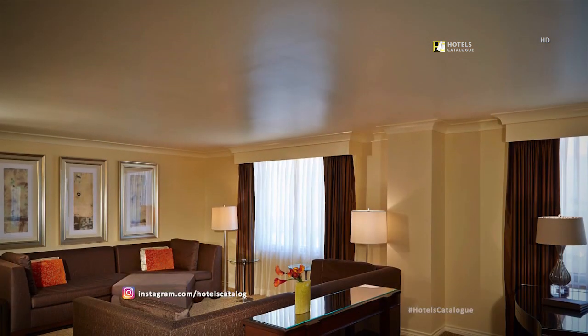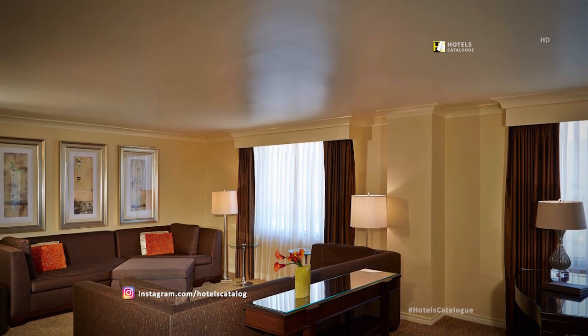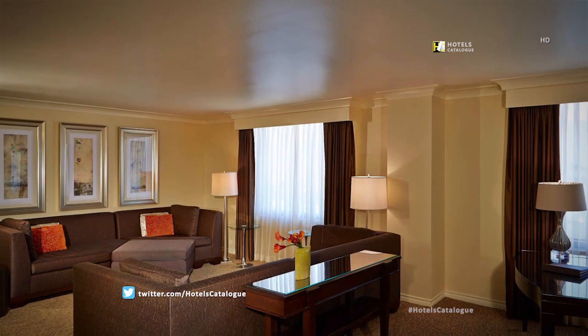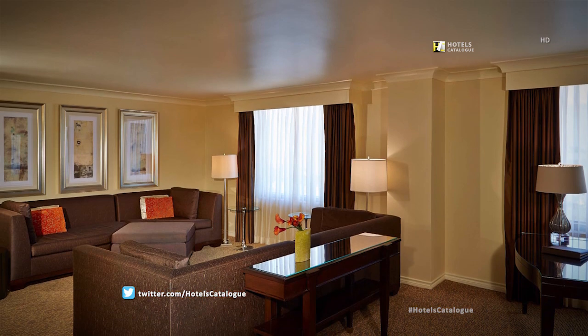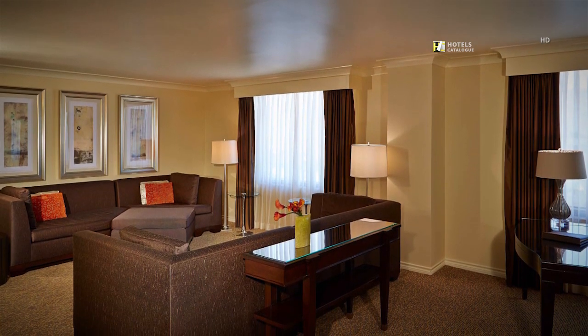Our hospitality suite parlor area features a large sitting area, work desk, dining table for six, and a wet bar. With an expansive foyer and half bath also located on the main level, you'll have everything you need to host a successful work event or entertain guests.